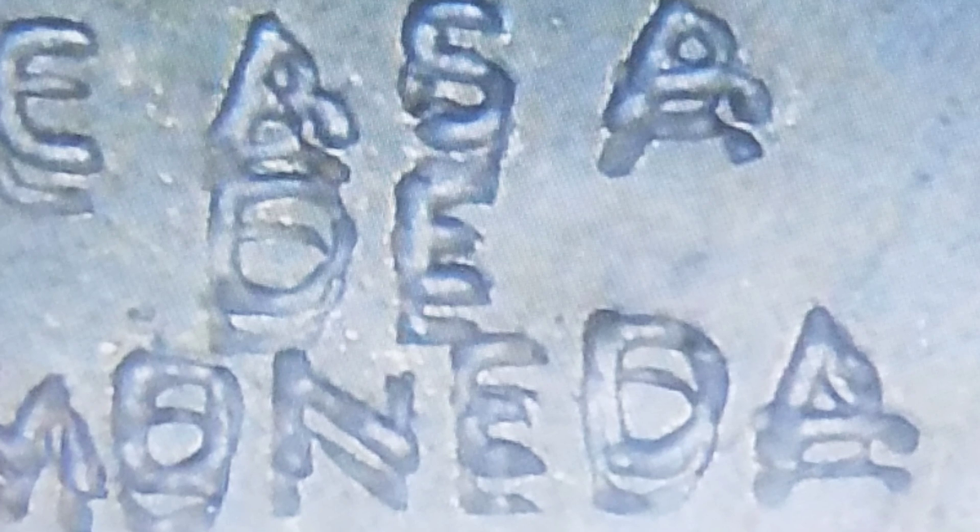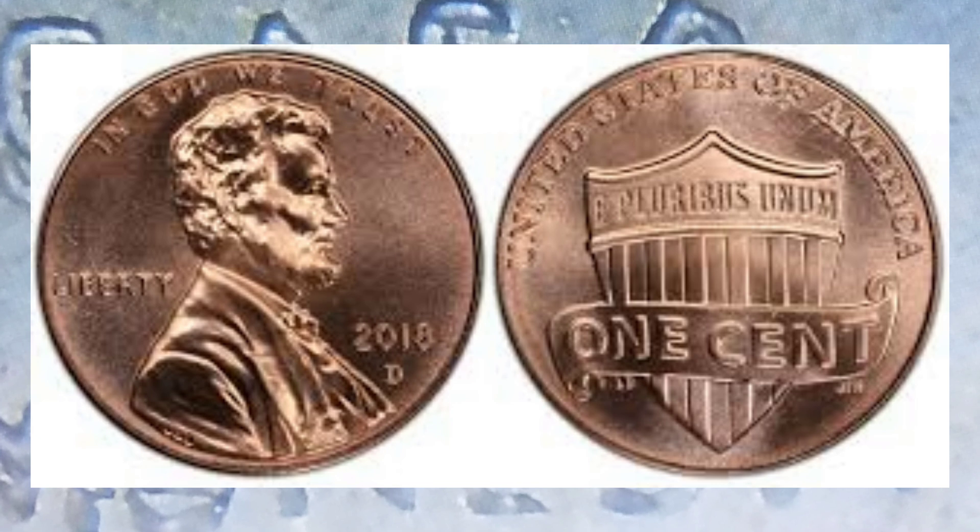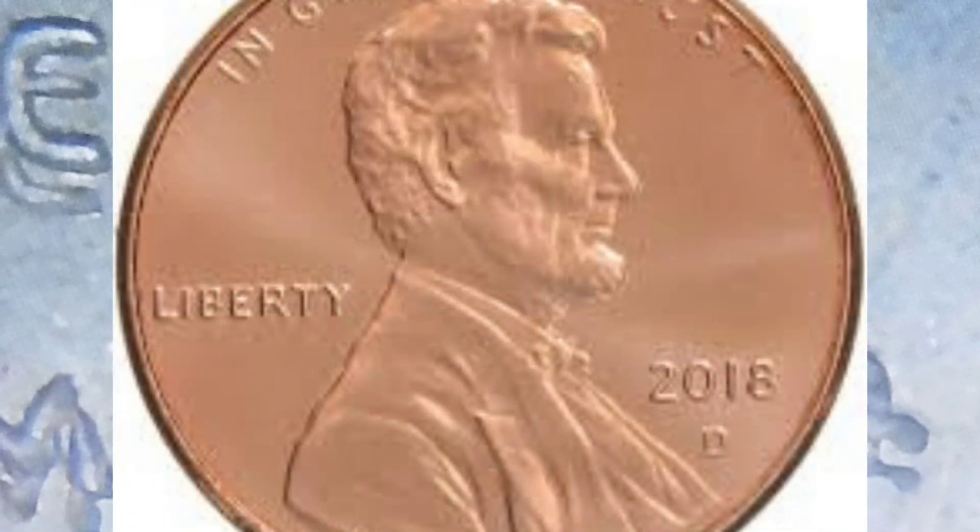El día de hoy hablaremos sobre errores, y vamos a hablar sobre un error en particular: el penny del año 2018 de la ceca de Denver. Tenemos nuevo Double Die y tenemos nuevo error.